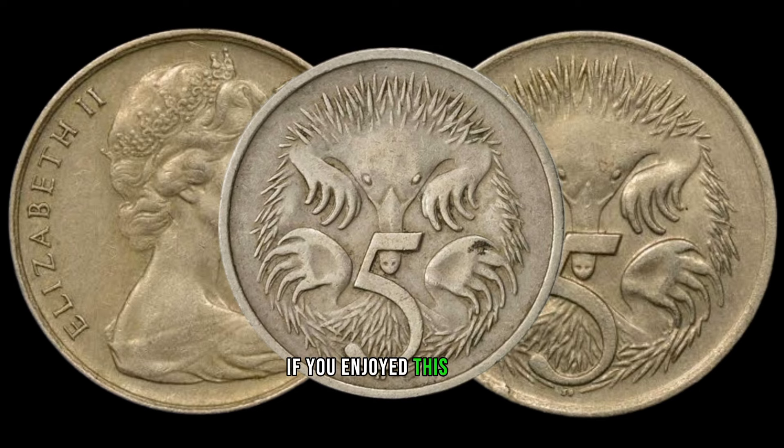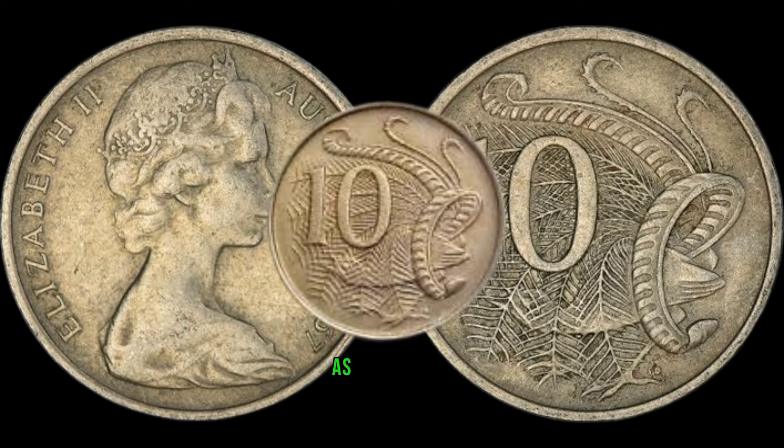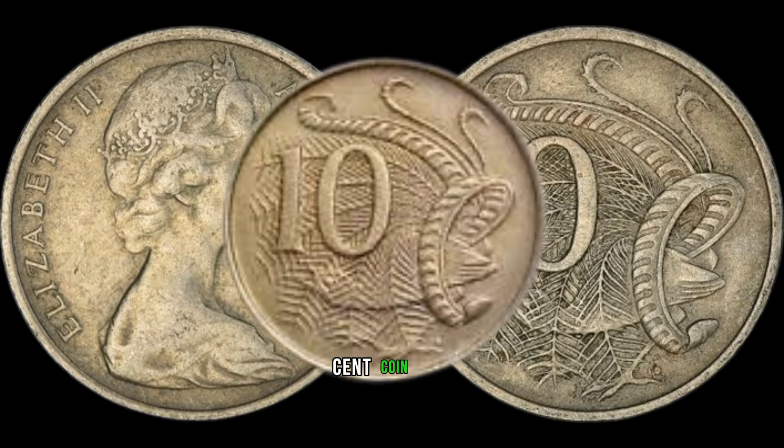If you enjoyed this video, don't forget to like, share, and comment below. We're diving into the fascinating world of numismatics as we explore the surprising value behind the 1967 Australian 10-cent coin.